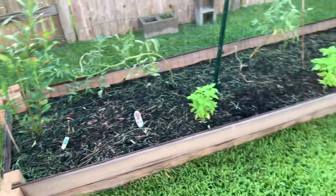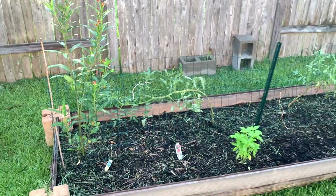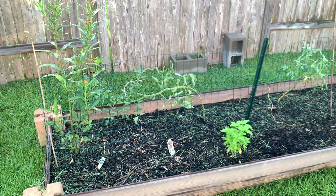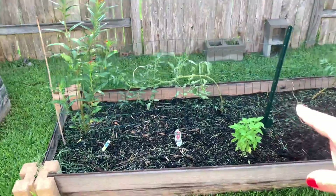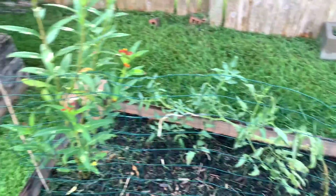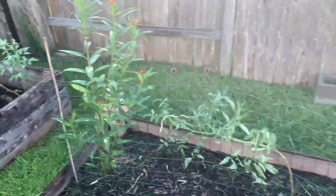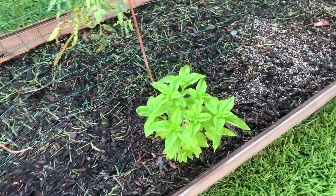This was the newest bed I made and it didn't do too well, I guess because I didn't properly fertilize it and get it started first — I just put plants in it. There's a tomato plant that isn't doing anything, don't see any tomatoes. Some flowers. Basil is always a rock star in my garden no matter what.